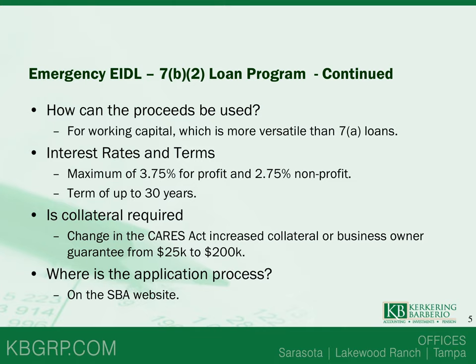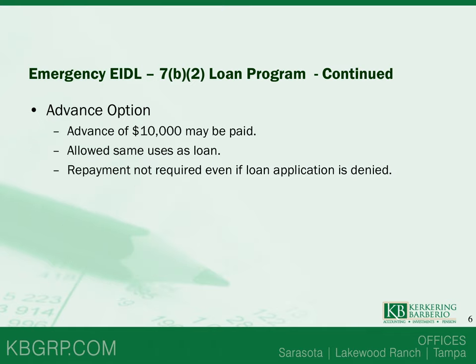Is collateral required? The changes in the CARES Act increased the collateral or business owner personal guarantee threshold from $25,000 to $200,000, which will also increase the speed of the loan process. You can apply directly on the Small Business Administration website. Another important part of the Emergency EIDL is the opportunity to apply for an advance of $10,000, which is being paid within 36 hours.